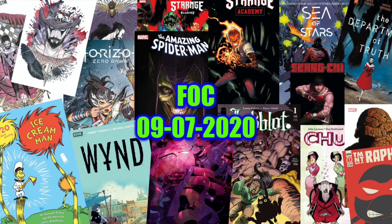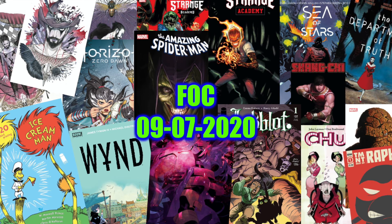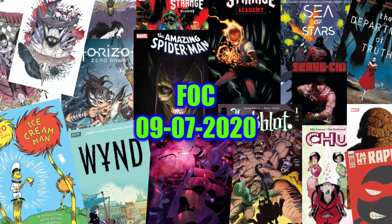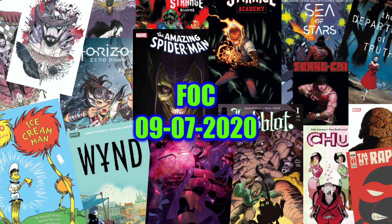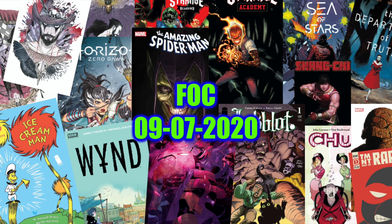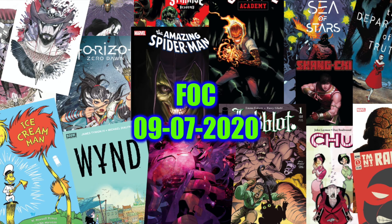That concludes what I am looking to put in for my Final Order Cutoff and other recommendations, even for the books I am not going to be ordering. If you want the full list of what's on the Final Order Cutoff, you can find that on the Previews website. Or if you just Google 'Final Order Cutoff September 7th 2020' you'll find it. If you aren't ordering through a local comic store, searching that will probably find you some online stores where you'll be able to put your orders in.